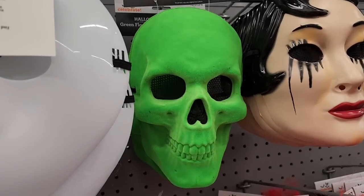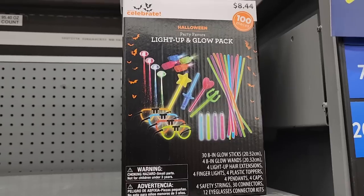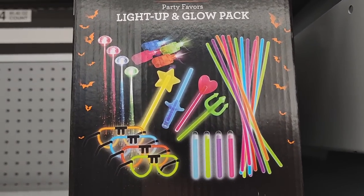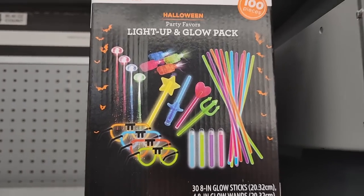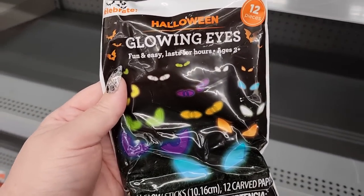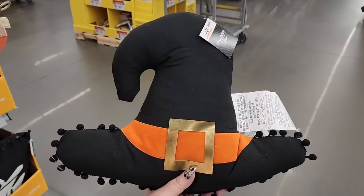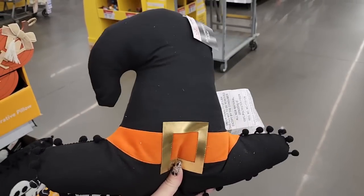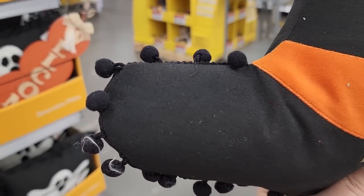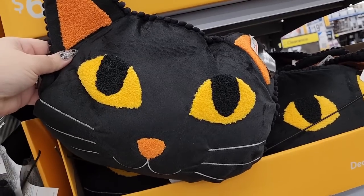Look at this flocked skull mask — beautiful green. $6.00. $8.44. $2.24 — glowing eyes, there's 12 pieces. These are so neat. $7.00 — look at this cute witch hat. It never gets old — the pom-pom trim. That's adorable. Just in case. $7.00. I think we've seen this in my videos, but here it is.